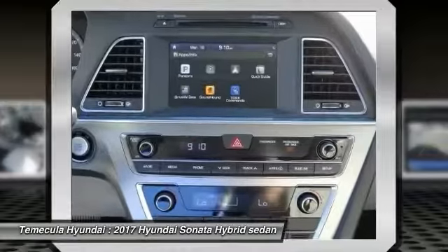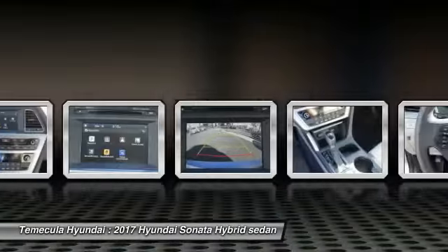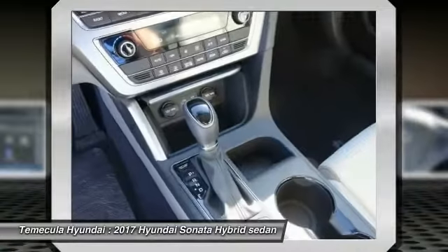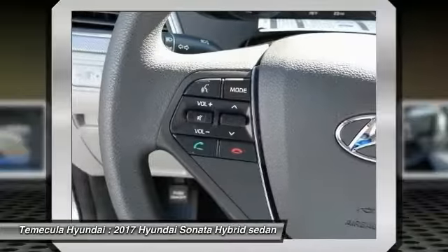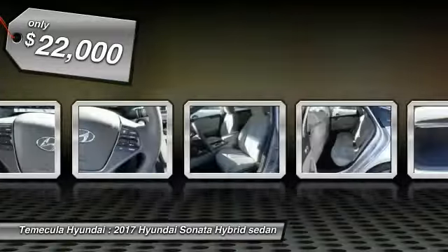And unlike other hybrids on the market, it uses a breakthrough lithium polymer battery pack which runs cooler, lighter, and is shapeable for optimum packaging. More power, less fuel, no guilt — and is priced below $25,000.